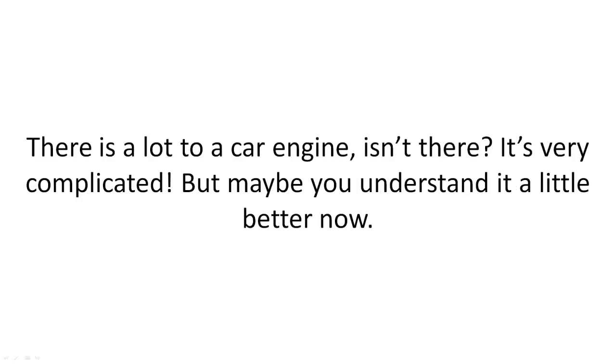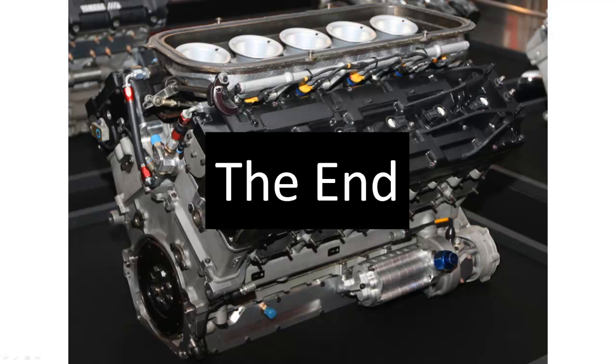There's a lot to a car engine, isn't there? It's very complicated. But maybe you understand it a little better now. The End.